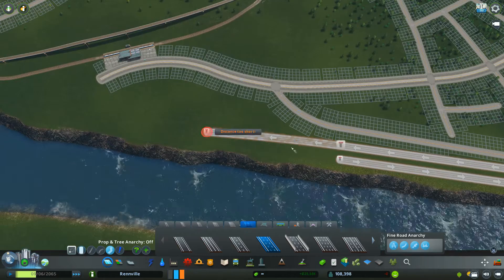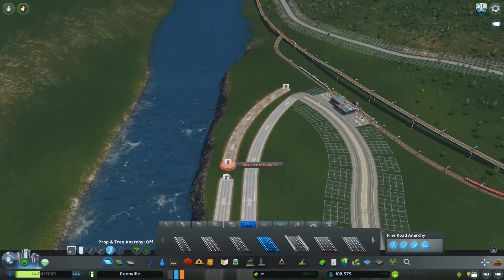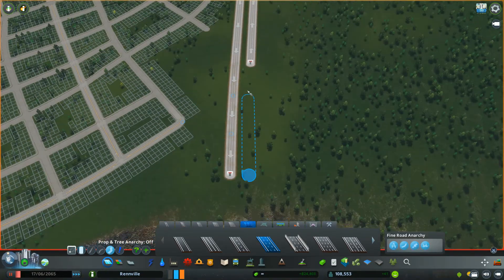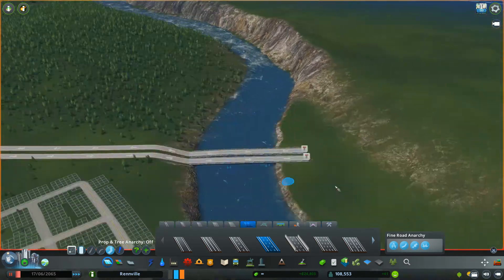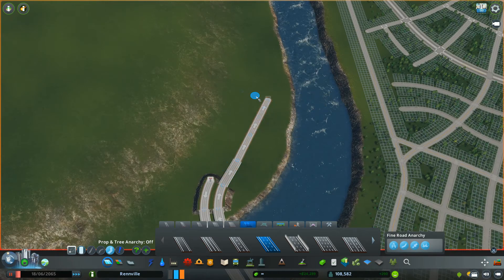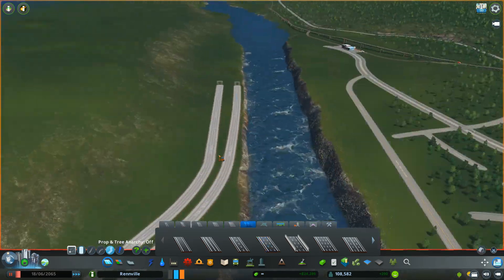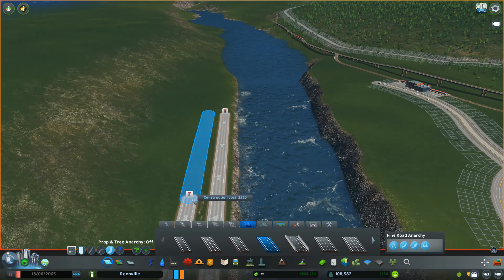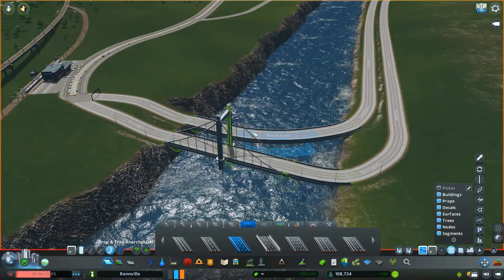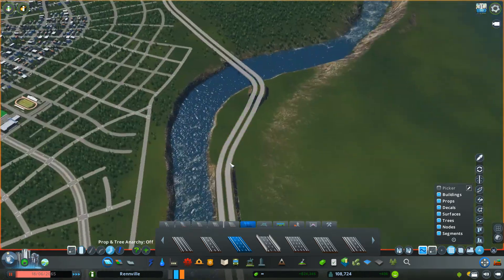It's going to run along the other side of this river, because this river is actually going to end up being a pretty small river. I want to replicate something similar to the viaduct that is in Springfield, Massachusetts, where the highway — I believe it's 91 or 93, something like that — runs right along the river.